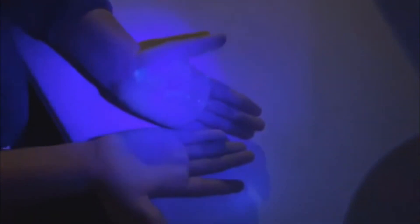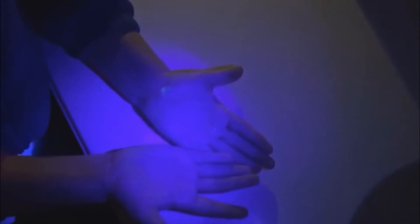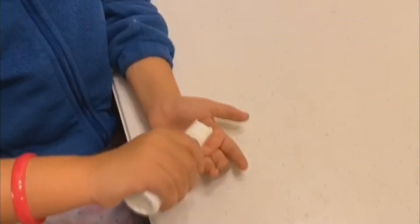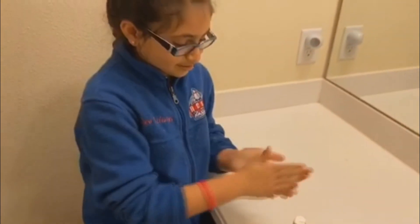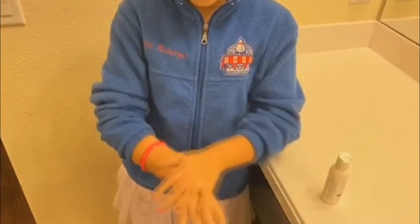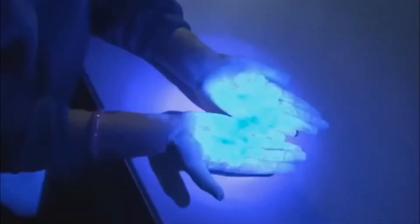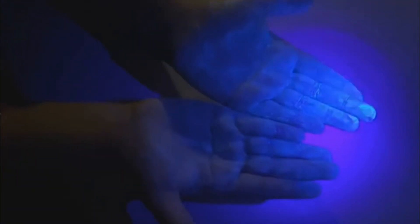First, I'm going to show you my hands without using the glow germ oil. As you can see, there is no glowing of the oil. Now, let's put the oil. Scrub it all over, just like so. Now, let's see how it looks under the light. As you can see, my hands are glowing white in the light.